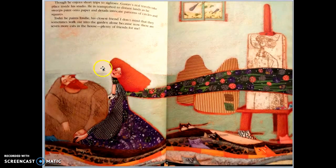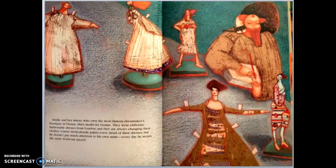His best friend — kind of like a girlfriend — was named Adele. Instead of painting her with colors, he started to paint her pictures using gold. He would dress Adele in many different outfits and kept painting her over and over using all these patterns and lots of gold.